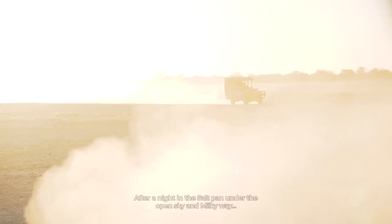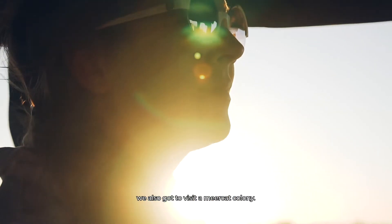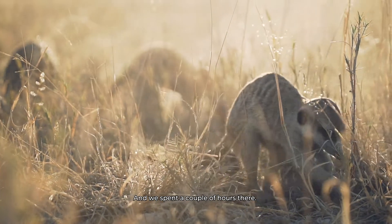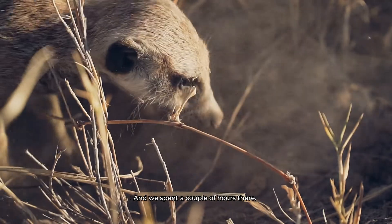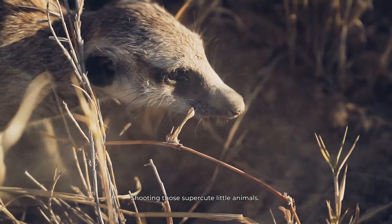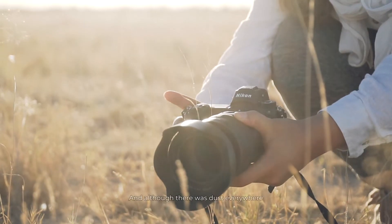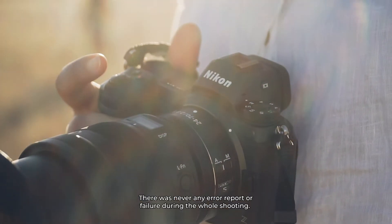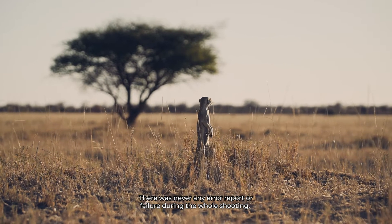After a night in the salt pans under the open sky and the Milky Way, we also got to visit a meerkat colony. We spent a couple of hours there shooting those super cute little animals, and although there was dust everywhere, the Nikon C6 performed flawlessly — there was never any error report or failure during that whole shoot.